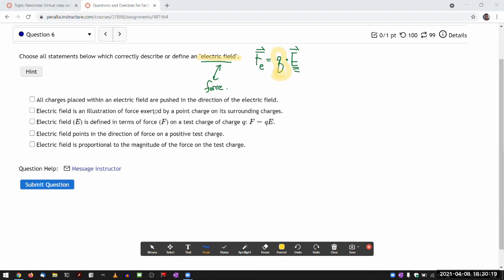'Electric field is an illustration of force exerted by a point charge on its surrounding charges' — no, because it's not an illustration of force. Also, charge q is more of a hypothetical test charge — there doesn't actually have to be a charge there to illustrate the electric field there. 'Electric field is defined in terms of force on a test charge of charge q' — yes, that's the exact defining expression. 'Electric field points in the direction of force on a positive test charge' — yes, if q is positive, they point in the same direction.